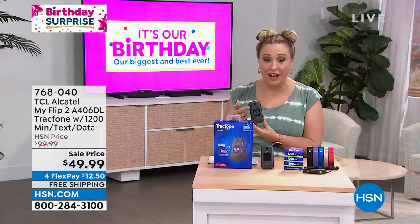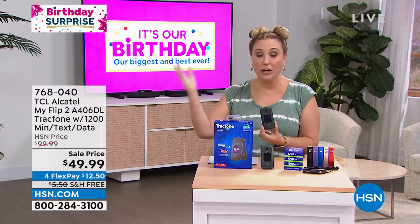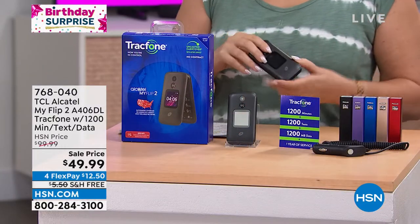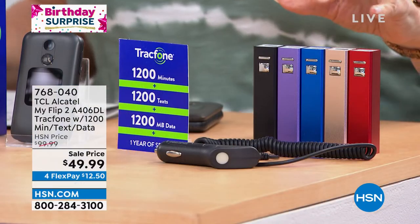By the way, if you're connected to wifi and want to text, it's not going to eat away at your 1200 texts that you get loaded with. The only choice you make is what color charger you want. These portable chargers are included — red, gold, blue, purple, and black.